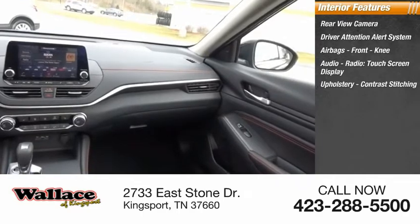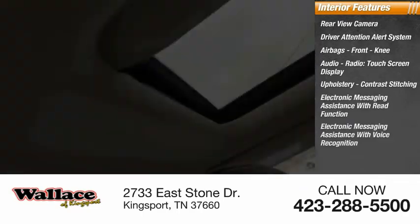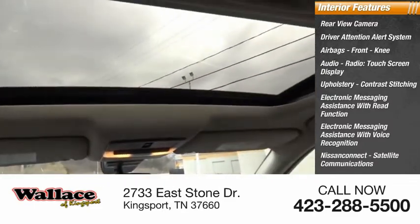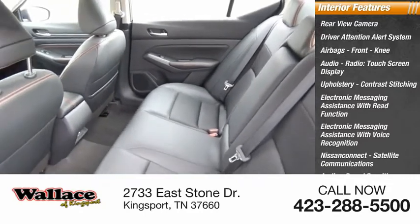Upholstery with contrast stitching, electronic messaging assistance with read function, electronic messaging assistance with voice recognition, Nissan Connect, satellite communications, audio, speed sensitive volume control, cruise control.